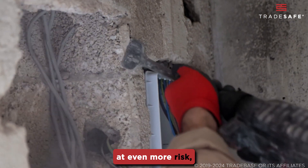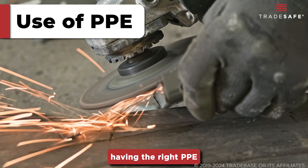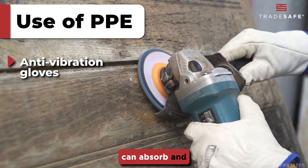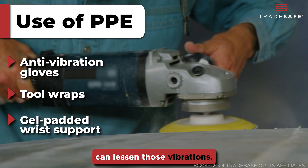HAVS can put workers at even more risk, so how can it be prevented? When it comes to personal safety, having the right PPE is important. Tools such as anti-vibration gloves can absorb and dissipate the energy. Similarly, tool wraps and gel-padded wrist supports can lessen those vibrations.